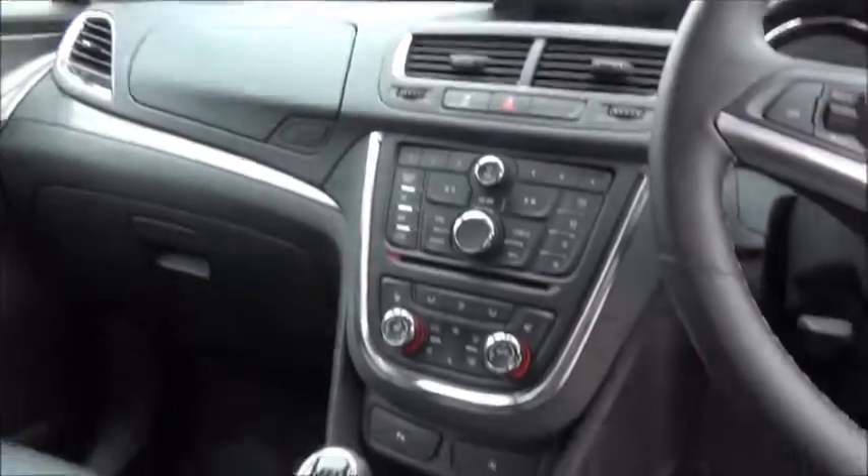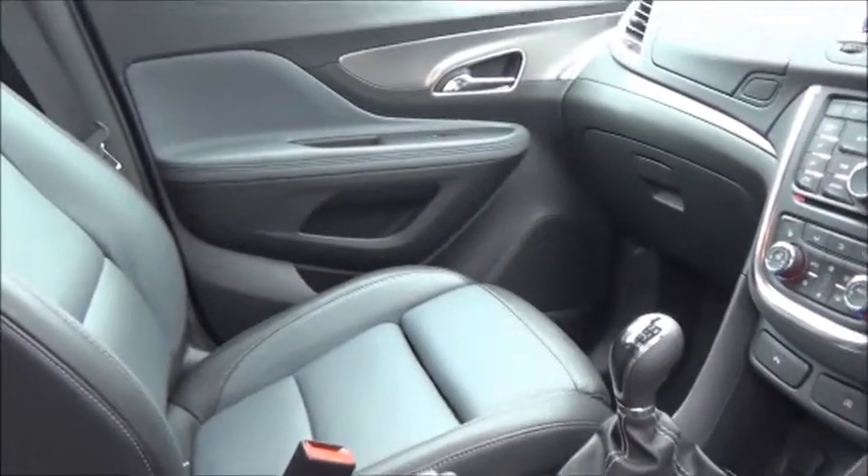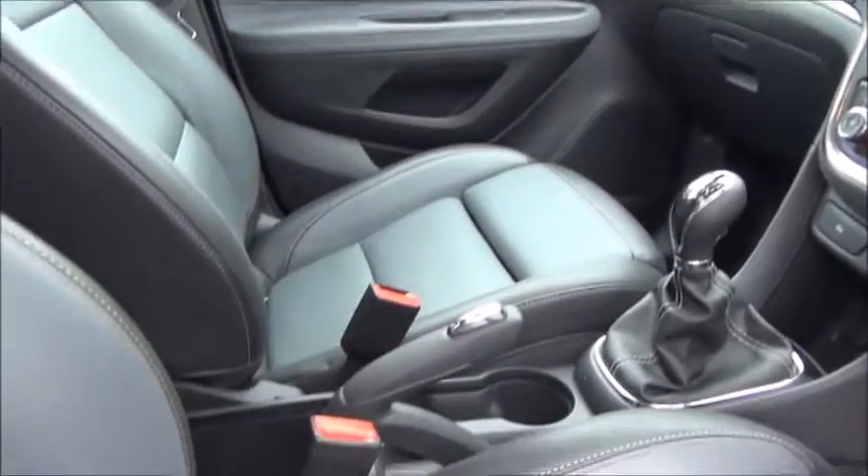The car's in-car entertainment is a CD MP3 player, which has both an auxiliary and a USB point for greater flexibility. As with the rear of the vehicle, storage comes within the door cards, along with the centre console and dash itself.